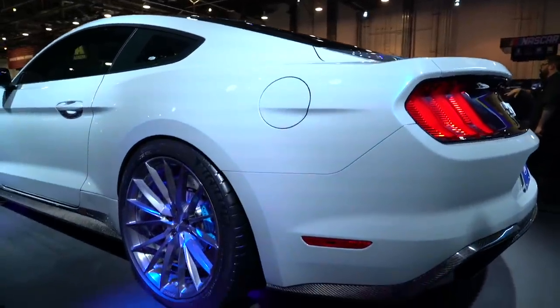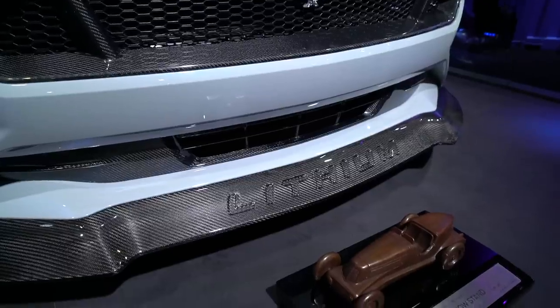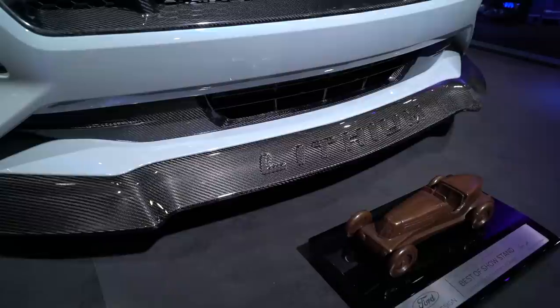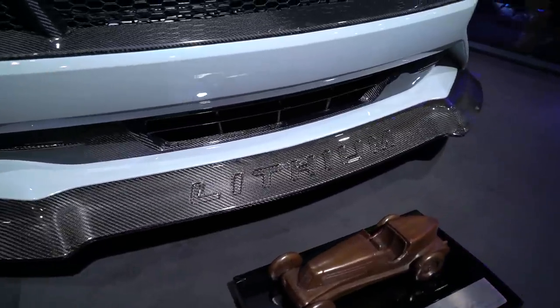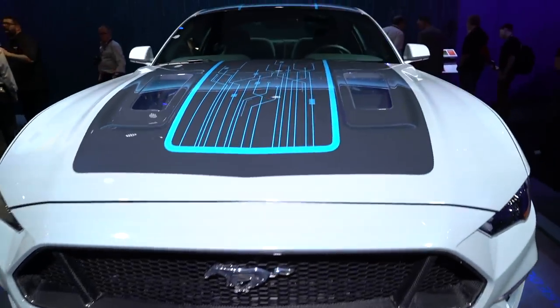The Lithium sits on 20-inch Forgeline wheels with Michelin Pilot Sport 4S tires. Additionally, the Lithium includes extras such as panels made of carbon fiber and parts from other models such as the Ford Performance Track Handling Pack and the Brembo six-piston front brakes from the Shelby GT350R.